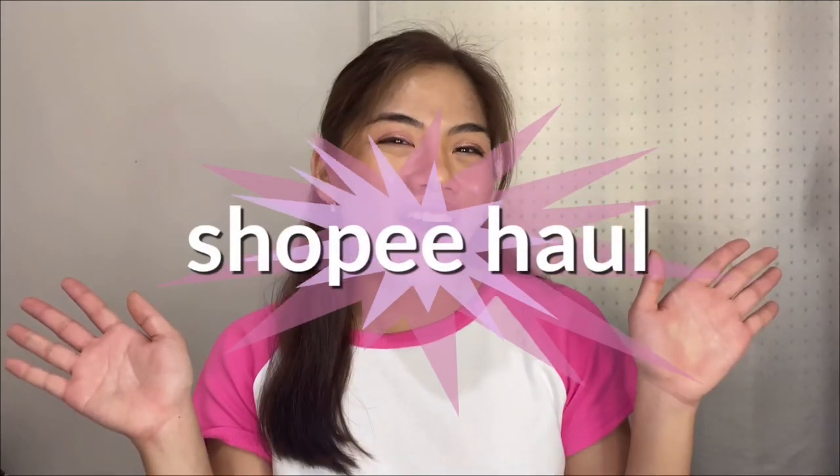Hey guys, welcome or welcome back to my YouTube channel. For those who are new here, hi, I am Marjorie Denise, or Marge. For today's video I'm going to be doing a Shopee haul and I'm honestly excited to share with you guys some of the things that I got — some of which I bought towards the end of 2020, so technically this is a collective haul. The things I'm sharing are things I bought to keep myself productive during my semestral break.